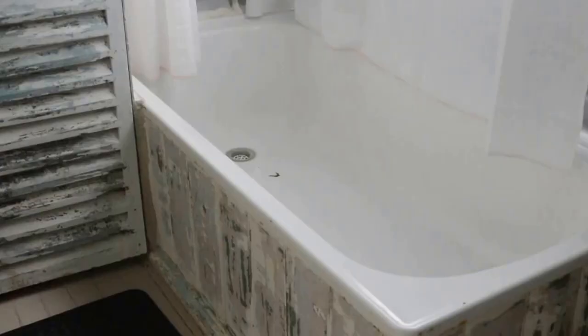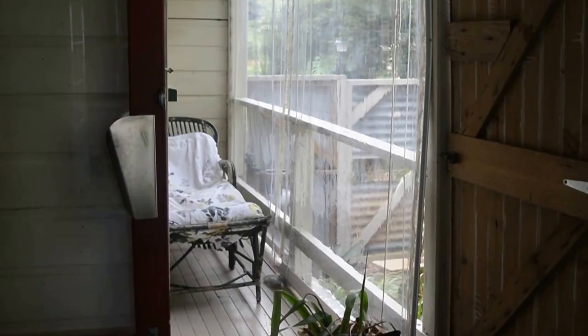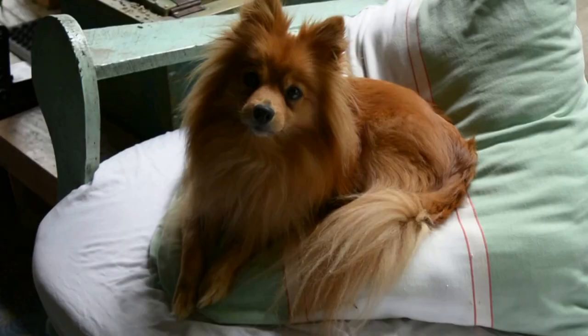The bathroom was magnificent with stripped shabby chic paint, and the coziness continued throughout the cottage. In each corner of the cottage you could spot delightful homeliness.